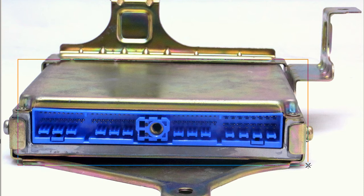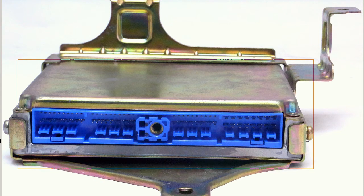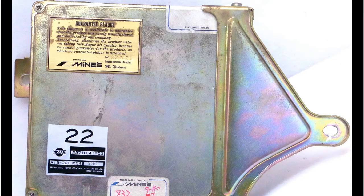Good condition. You can see here the stock ECU — it's the stock ECU that has been modified by the Minds Company.